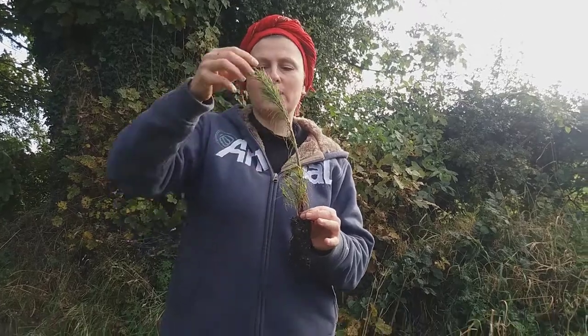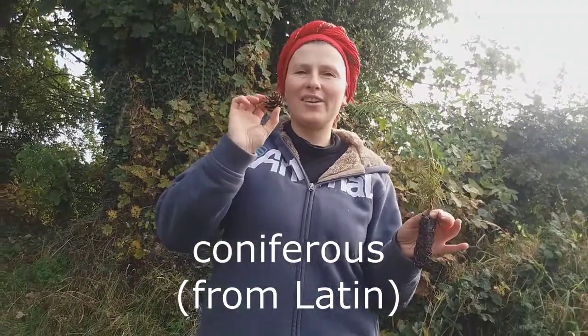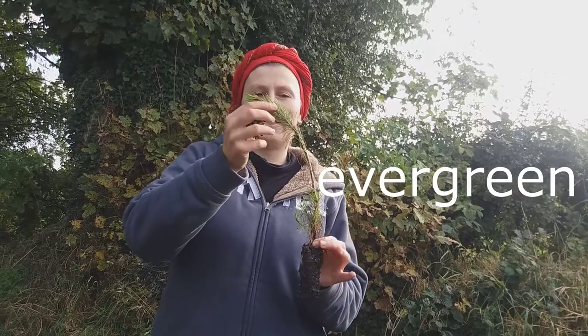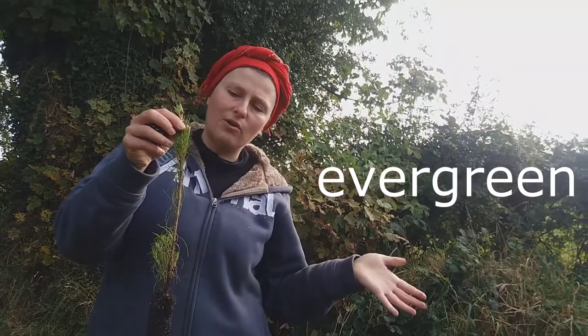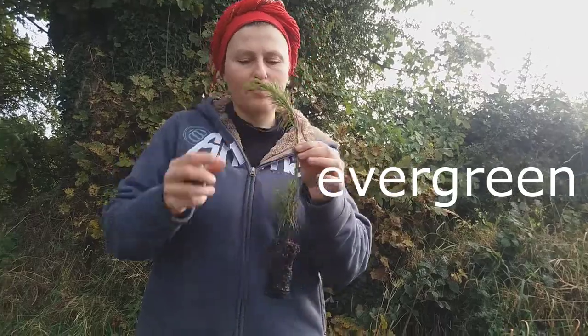This tree is coniferous, which means it carries pine cones. It's also evergreen, which means that it keeps its leaves all year round — although that doesn't mean they live forever. Every leaf falls down every three to five years, and a new one grows.